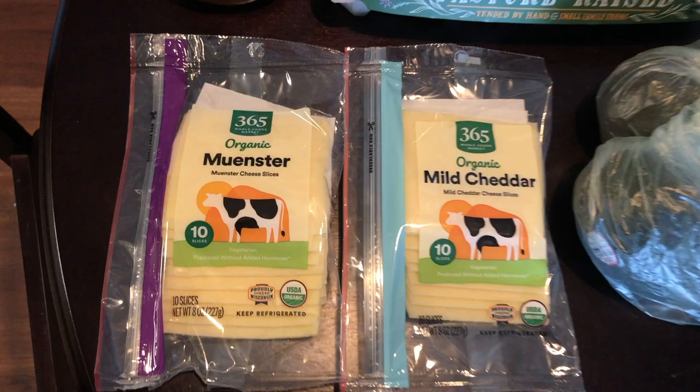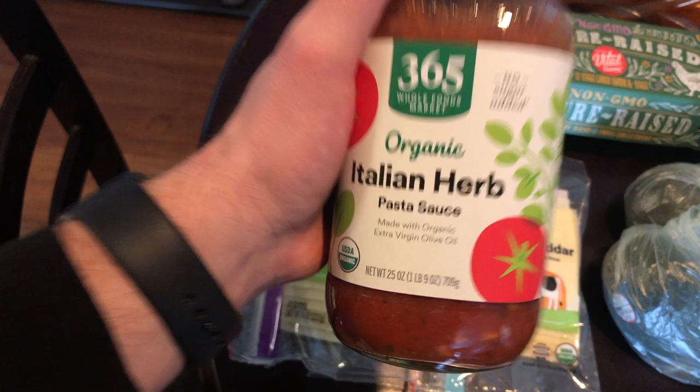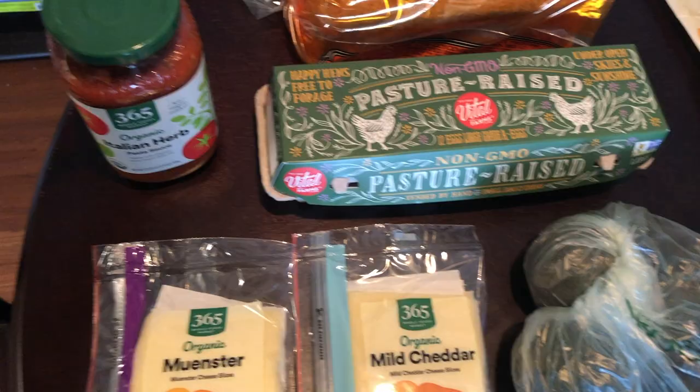It really just depends on what I'm feeling for the week. As far as pasta sauce goes, this is pretty much my favorite one. They do have a four-cheese one, but in my opinion it's not as good as the Italian herb, so if you're looking for a good pasta sauce this is definitely the one.